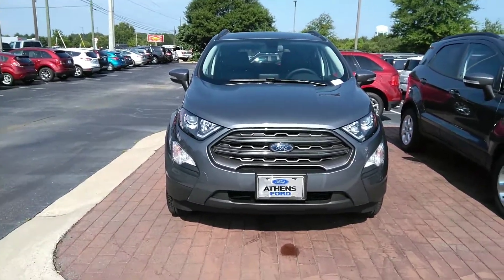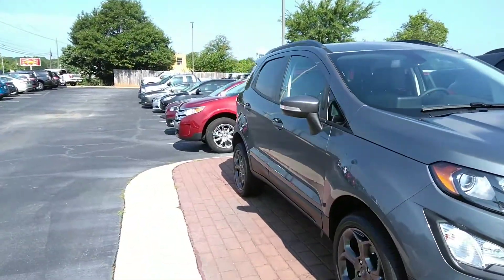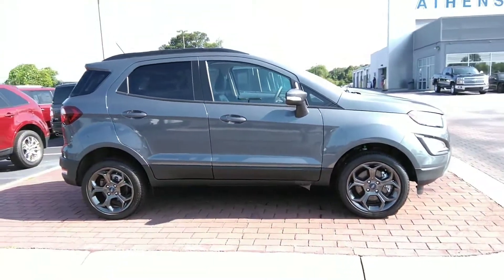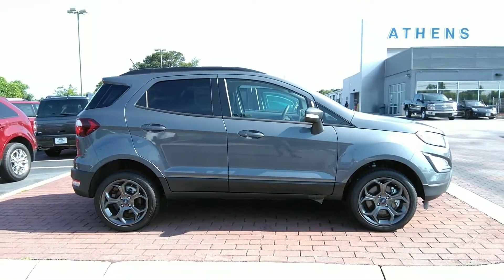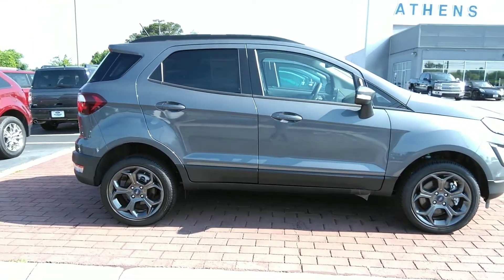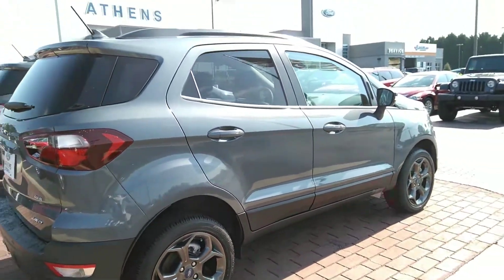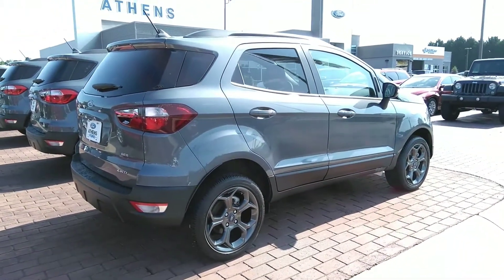Again, this is the 2018 Ford EcoSport SES — 2.0 four-cylinder, six-speed automatic transmission, four-wheel drive. If this is a vehicle you're looking for, feel free to give me a holler and I'll answer any questions. I'll be doing another video of the interior shortly. Make sure you like, share, and subscribe to my channel — I'm 400 away from becoming an actual YouTube affiliate. Thanks so much for watching, have a great day!